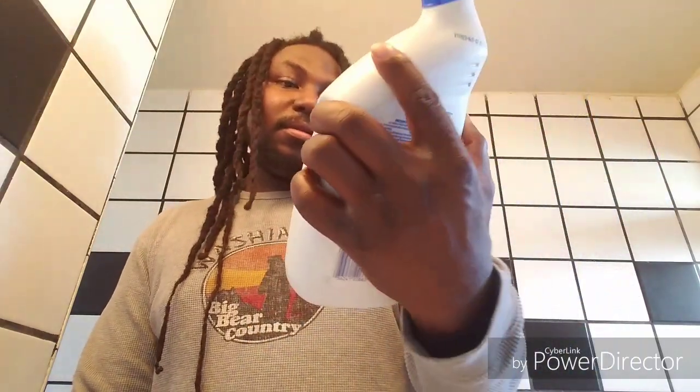Hey guys, welcome back to my YouTube channel. Today I'm gonna do a review and tell you about this Lysol Professional Toilet Bowl Cleaner Complete Power. It says it removes the toughest stains in seconds — professional Lysol brand disinfectant that kills 99.9% of viruses and bacteria.